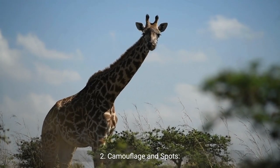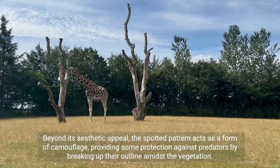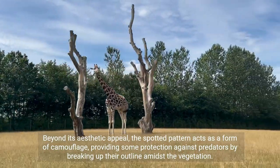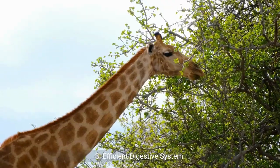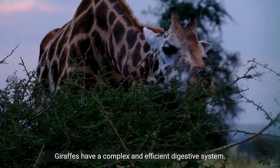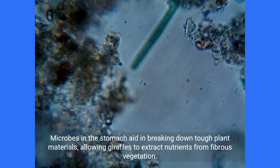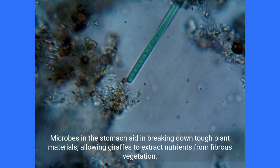Camouflage and Spots: The distinctive coat pattern of giraffes serves multiple purposes. Beyond its aesthetic appeal, the spotted pattern acts as a form of camouflage, providing some protection against predators by breaking up their outline amidst the vegetation. Efficient Digestive System: Giraffes have a complex and efficient digestive system. Their stomach is divided into four compartments, similar to that of cattle. Microbes in the stomach aid in breaking down tough plant materials, allowing giraffes to extract nutrients from fibrous vegetation.